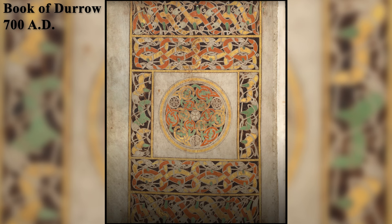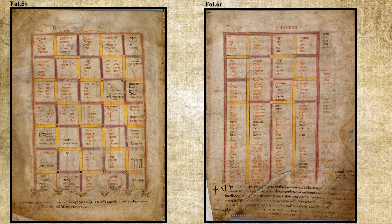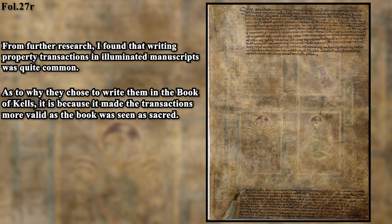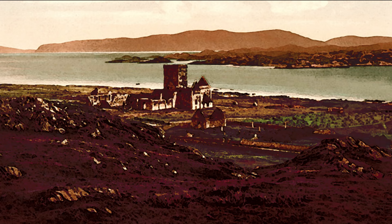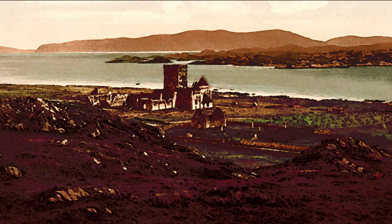The Book of Kells stayed at Kells through the Middle Ages, and new additions were added from the 11th to 15th centuries. In the late 11th and 12th centuries, blank pages and spaces on folios 5V–7V and 27R were used to record property transactions related to the monastery at Kells. In the 15th century, a poem was added on folio 289V praising the Book of Kells as the Great Gospel of St. Columba.